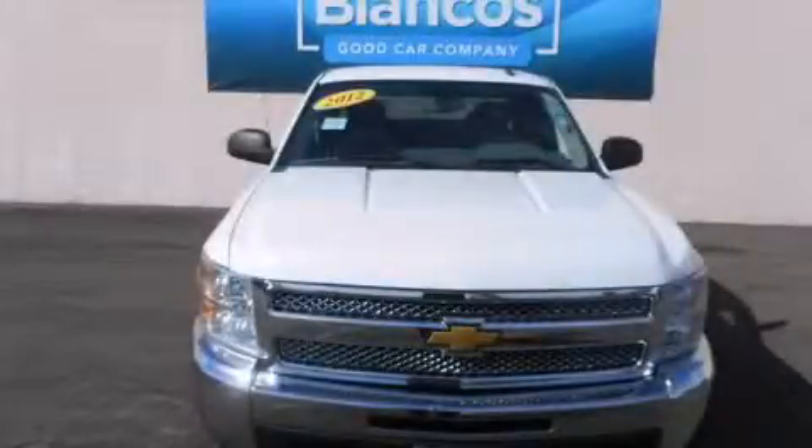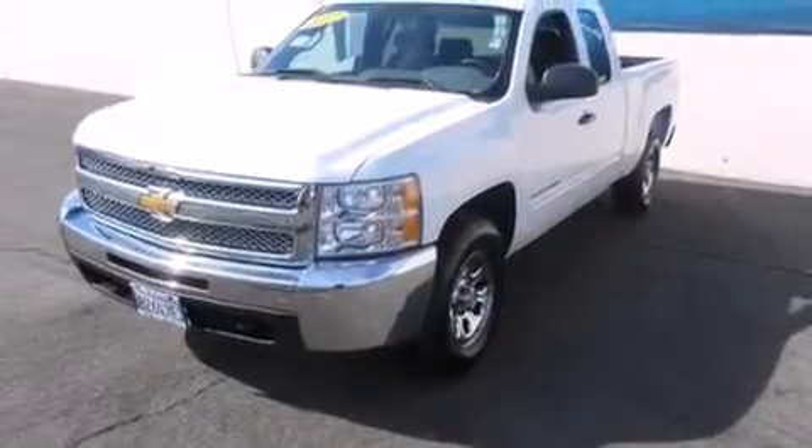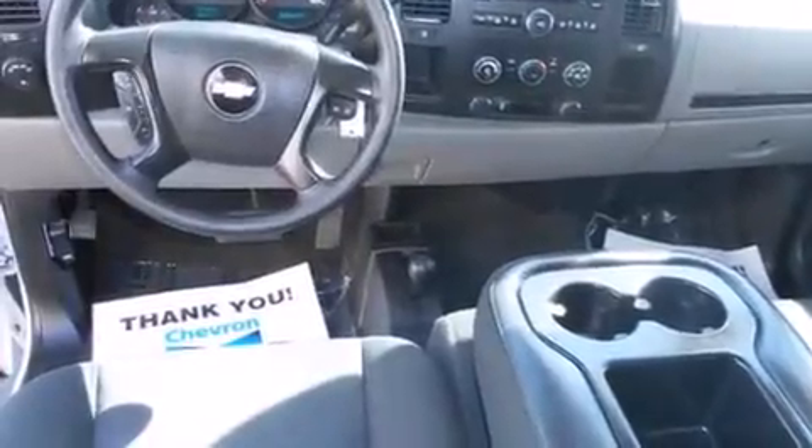This is a 2012 Chevrolet Silverado 1500. It has the power to move what you need and the look too. It has a 4.8-liter 8-cylinder engine, a 4-speed automatic transmission, and 4-wheel drive.